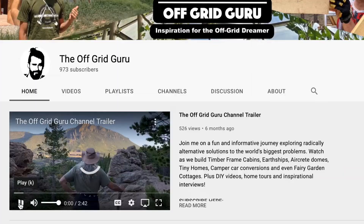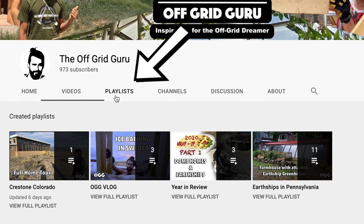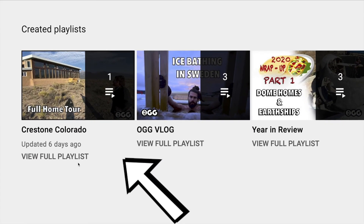This is the fifth video in the playlist where we explore the alternative building techniques used in Crestone, Colorado. If you haven't seen the others, be sure to watch from the beginning and the whole story will make a lot more sense.